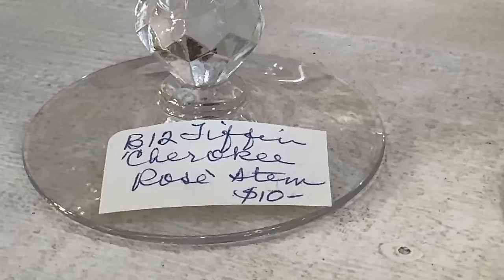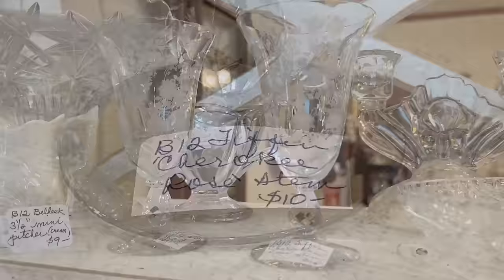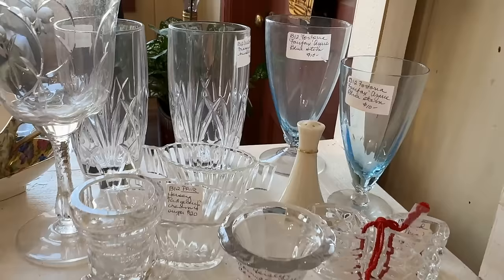Etched glassware is a quality and craftsmanship that we do not have today. These are well priced at ten dollars a stem in the Tiffin Cherokee Rose pattern, launched in 1941 and discontinued in 1966 — I think it is always in style. It's great to have a pair of glasses; you could also make that a gift with your favorite beverage. Fostoria Fairfax, beautiful blue, also priced at ten dollars a stem.